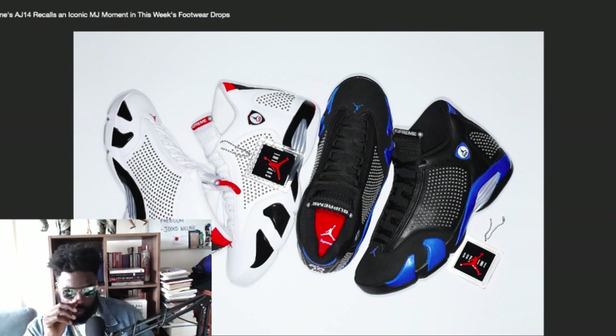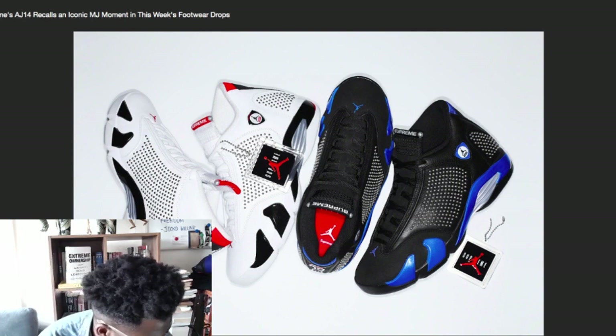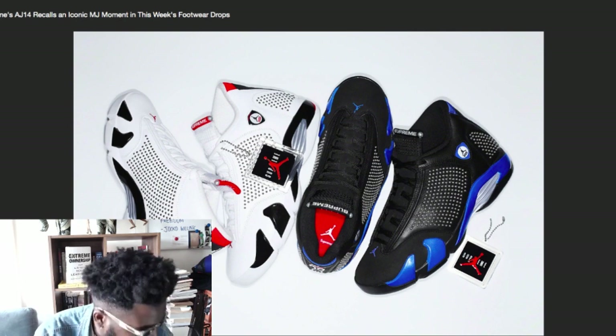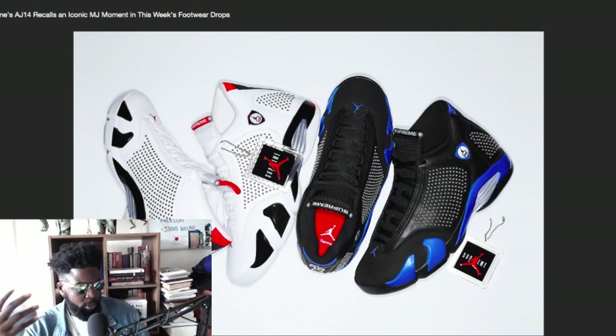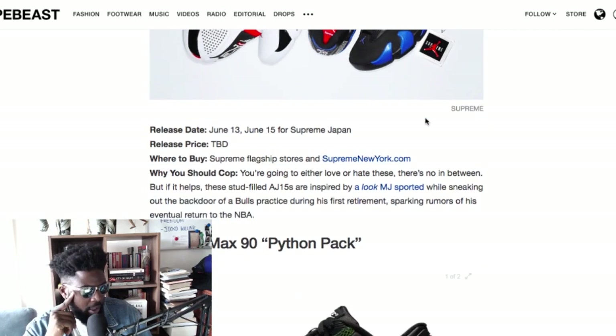I'm a big fan of these Jordan 14s — they look really cool. The little dots are kind of little metal ball bearings. White with black, and then blue with black as well — I like both colorways. I probably won't wear them with anything day-to-day, but I quite like the look of them. They might look better on smaller feet, probably better with some shorts on. But I like the shoe — they look pretty cool. Those are coming out this Thursday, June 13th — keep an eye out.